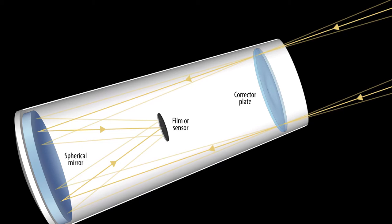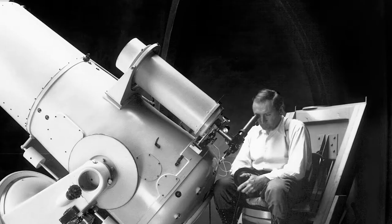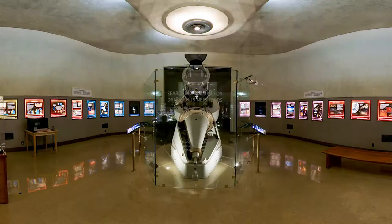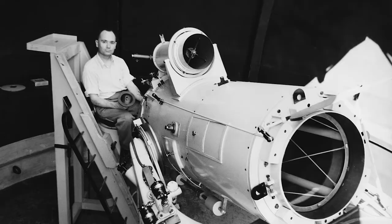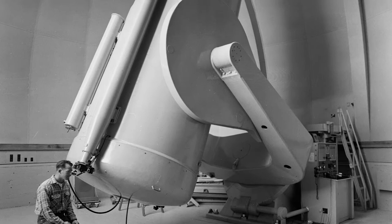The Oschin is a so-called Schmidt Telescope or camera that delivers a usable field of view hundreds of times larger than that of the Hale. The Schmidt concept was first demonstrated on sky at Palomar in 1936 with an 18-inch Schmidt Telescope, currently on exhibit in the Visitor Center. Performance of the 18-inch was so promising that Caltech committed to building the Oschin in the late 1930s, and the telescope saw first light in September 1948.